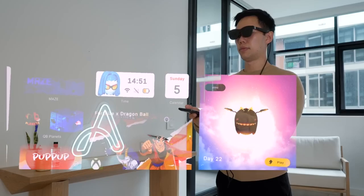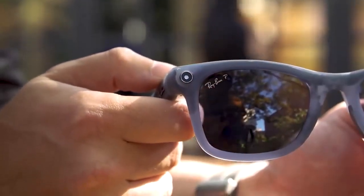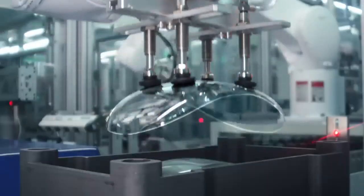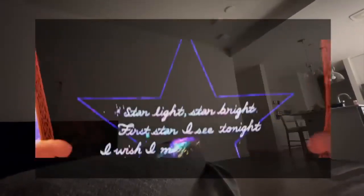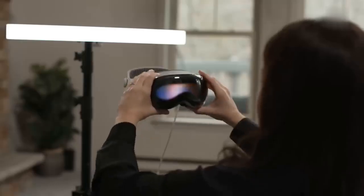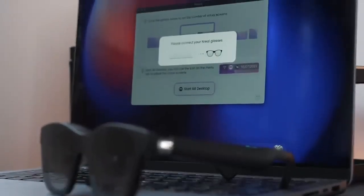Augmented reality glasses are a type of wearable device that can project digital images onto the real world. They look like regular glasses but have a hidden layer of optical components — micro-displays, lenses, mirrors and sensors. The micro-displays are tiny screens that generate high-resolution, full-color images. The lenses focus and magnify the images, the mirrors direct and align them, and the sensors detect the position and movement of the glasses and the user.